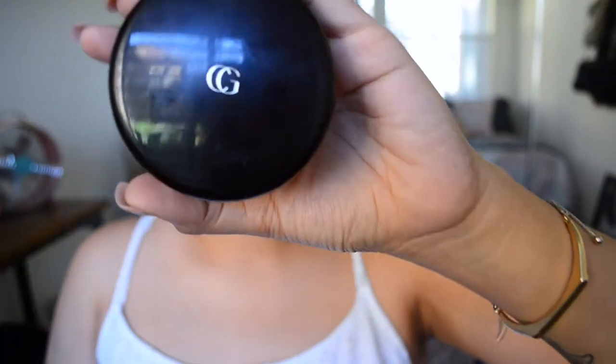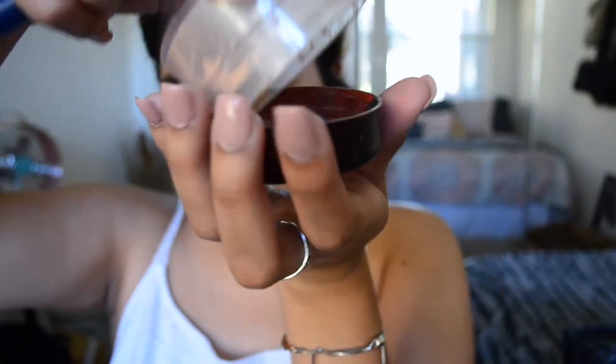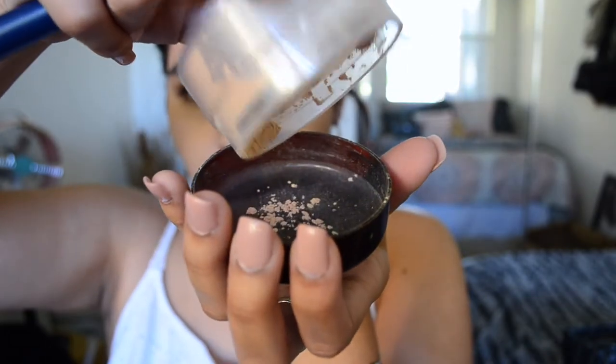This CoverGirl translucent powder has been a thing since I basically started using makeup. I don't know if I'll ever change, but it might just be that I'm a creature of habit. I like to take this loose powder and put it all over my face, like I'm doing here.